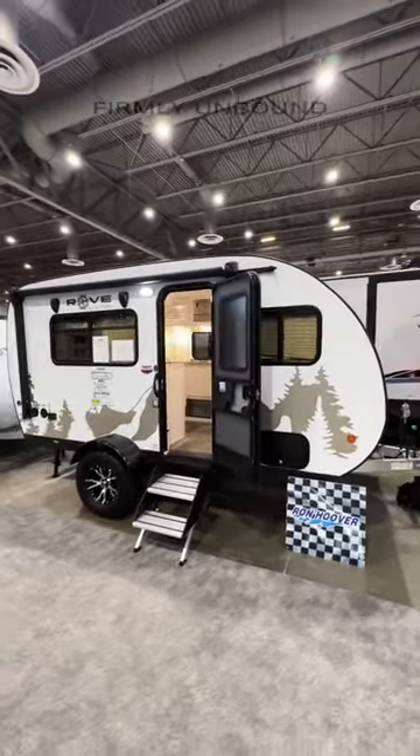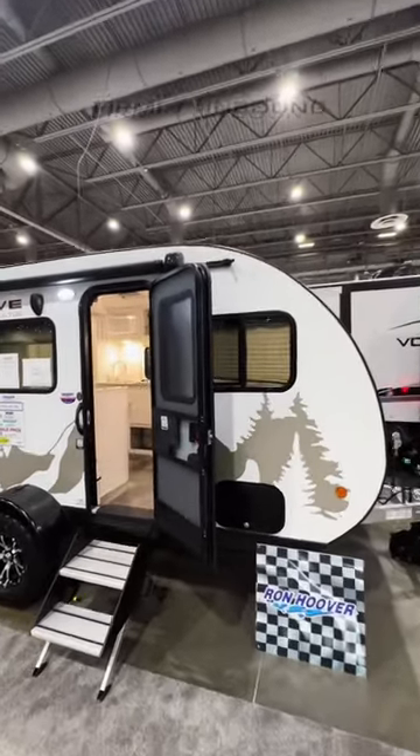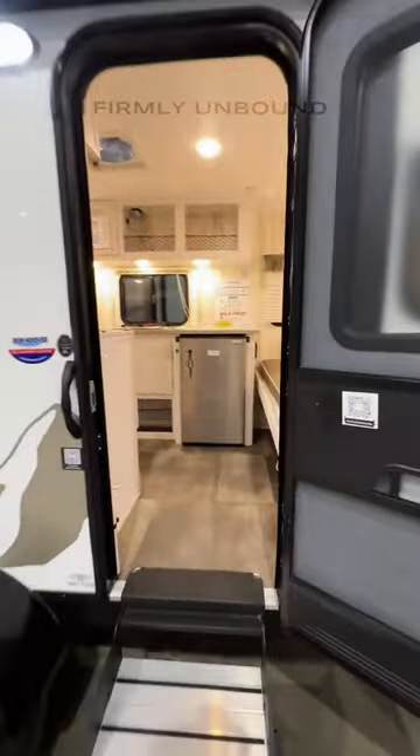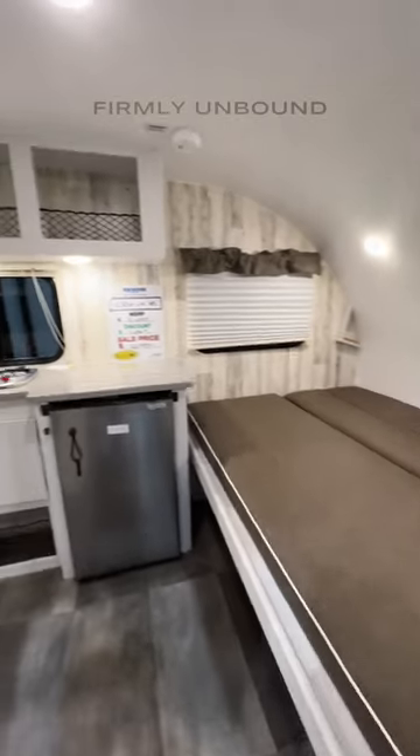Most of y'all on my channel have seen all the really expensive teardrop trailers, and this is a great alternative. It has a full fiberglass roof, so no seams in that roof. When you come inside you'll have your bed here, and that is going to convert — we'll show that in just a second.